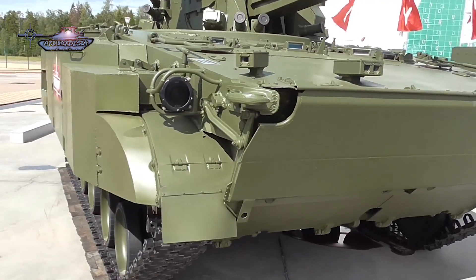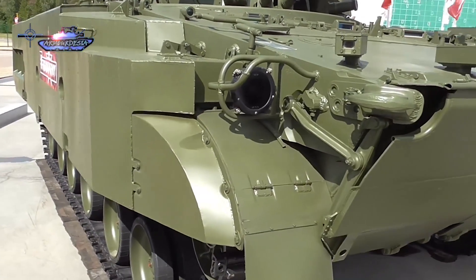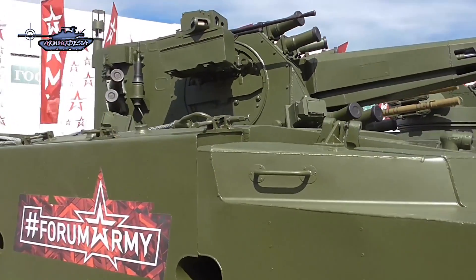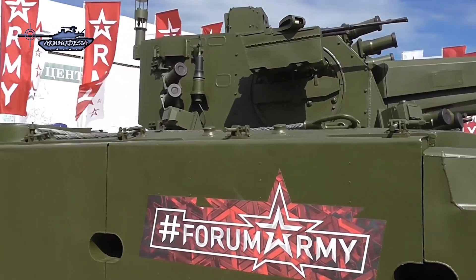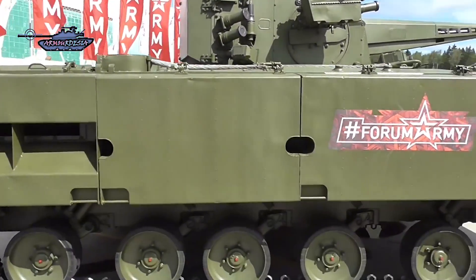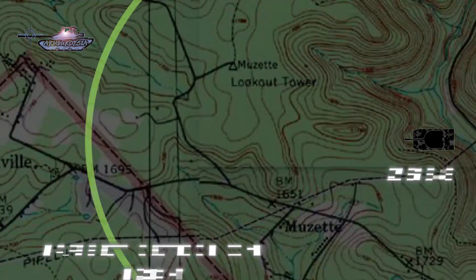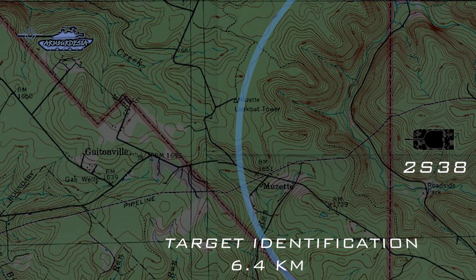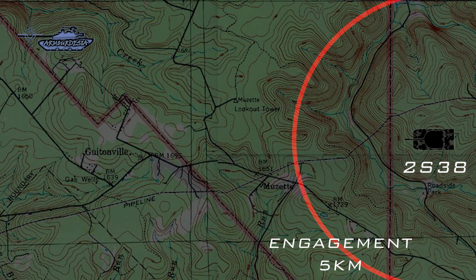The PVO system has no radar station and features an onboard optoelectronic guidance and reconnaissance system with advanced fire control technology, which boosts its stealth properties. It can effectively spot targets in any conditions with the help of its TV and thermal imaging channels, while staying radar invisible to the enemy. The optical and electronic target acquisition system can detect aircraft at a distance of 12 kilometers, identify an aircraft at 6.4 kilometers, engage targets effectively at 5 kilometers, and has a maximum engagement altitude of 4.5 kilometers.